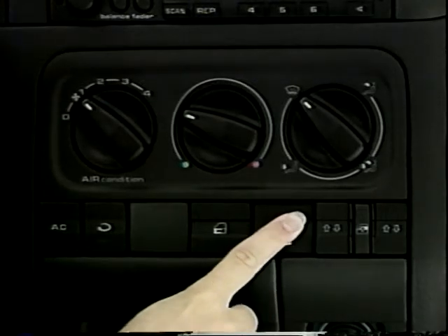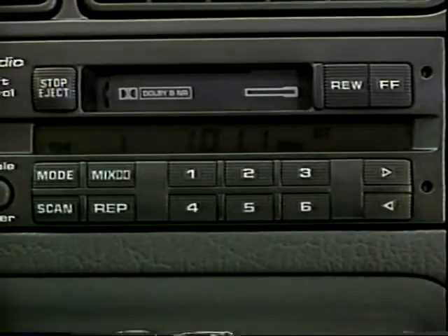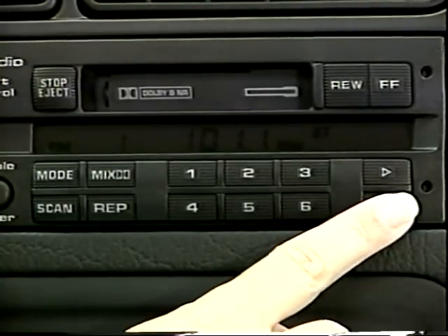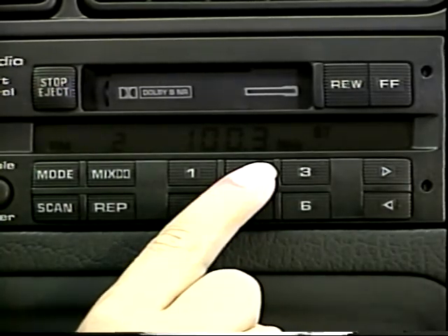To use your rear window defogger, depress the switch to turn it on, and depress it again to turn it off. Your Jetta features a premium AM-FM stereo cassette sound system, or Bose sound system. You can program the radio to store up to 6 AM and 6 FM stations. Programming is simple — turn to the desired station and press one of the six station buttons until the broadcast is silent. Momentarily, you will hear the desired set station. If you're considering an aftermarket CD changer, be sure to see your Volkswagen dealer for a compatible system.